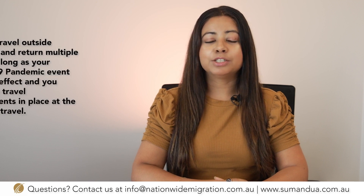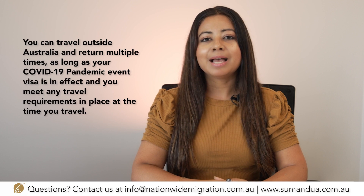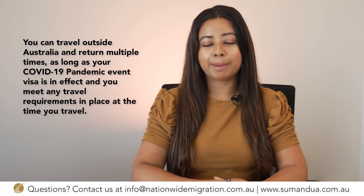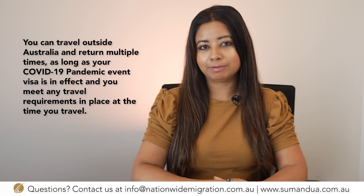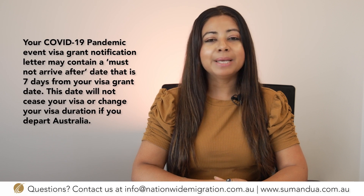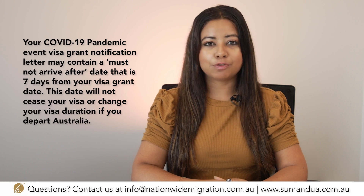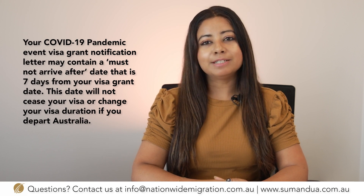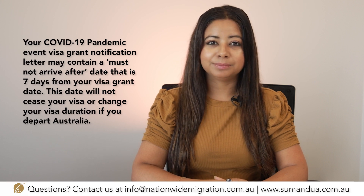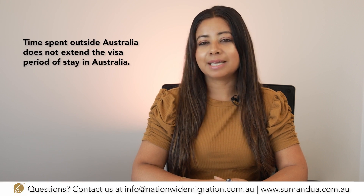The department has also advised that you can travel outside Australia and return multiple times as long as your COVID visa is in effect and you meet any travel requirements in place at the time you travel. Your COVID pandemic event visa grant notification letter may contain a 'must not arrive after' date that is seven days from your visa grant date. This date will not cease your visa or change your visa duration if you depart Australia. Time spent outside Australia does not extend the visa period of stay in Australia.